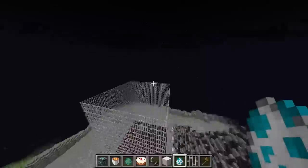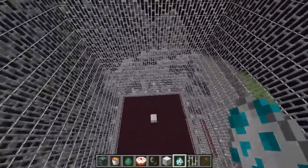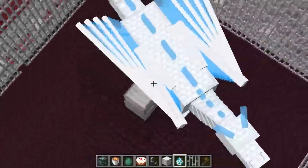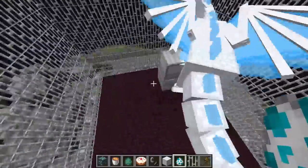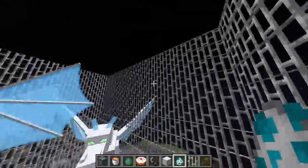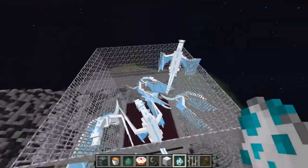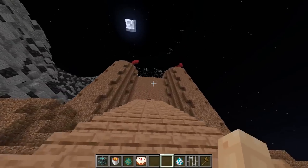I finally got the cage done and guess what I'm about to spawn inside of it — the one and only Ice Dragon. Yeah, look at him! He's an Ice Dragon. I'm actually going to spawn in multiple of them. Now when my daddy sees this, he's actually going to freak out and there's no way he's going to win this build battle.